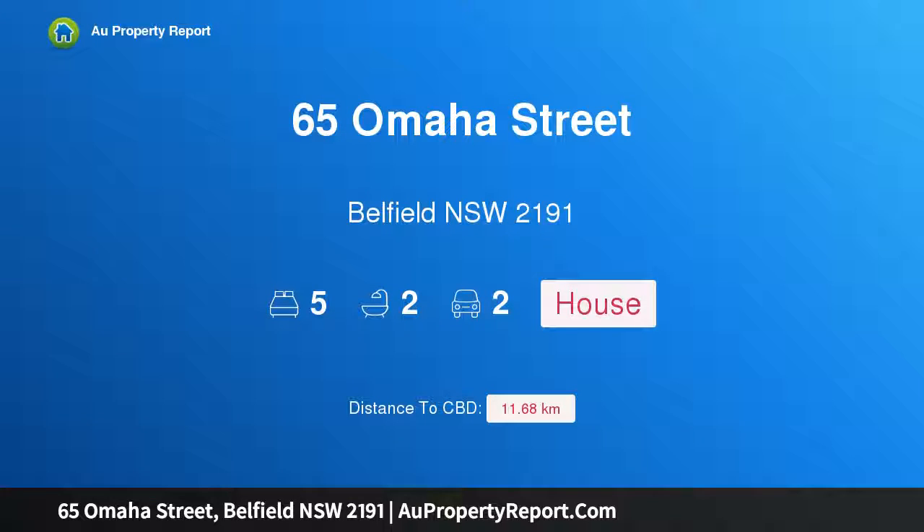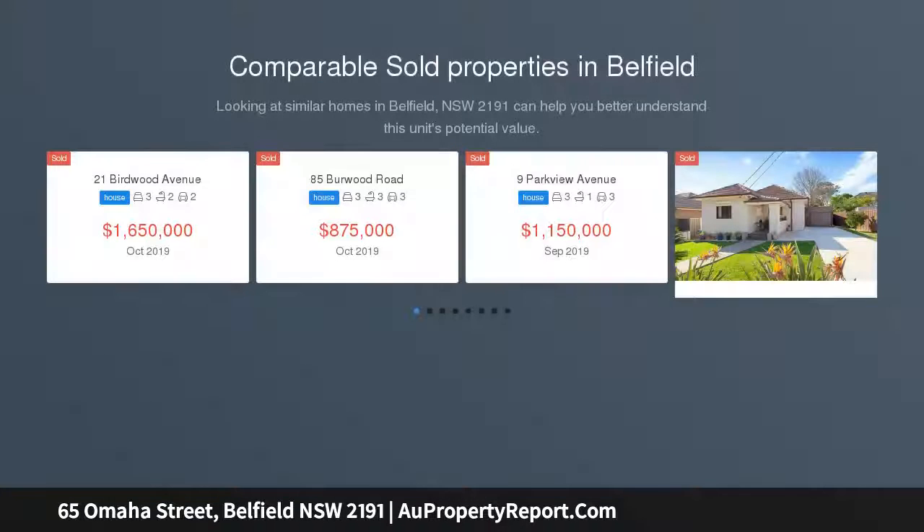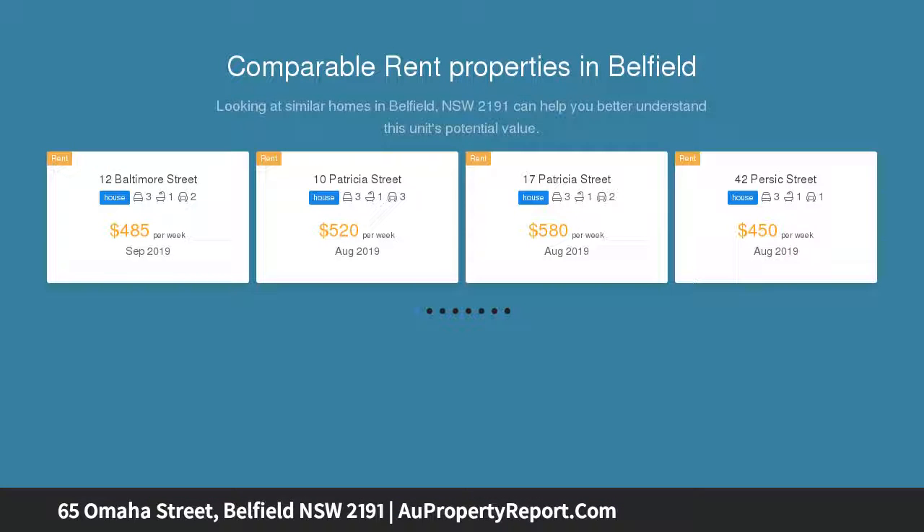I am glad to introduce property 65 Omaha Street, Bellfield, New South Wales 2191 — modern and inviting, sure to impress. This modern home will reward families seeking a sense of space and outdoor entertaining options. Great position in a popular location near beautiful Rutt Park and within a short stroll to village shops, eateries, and transport.